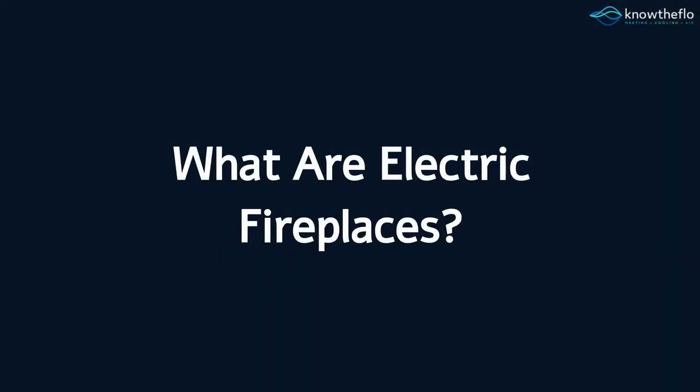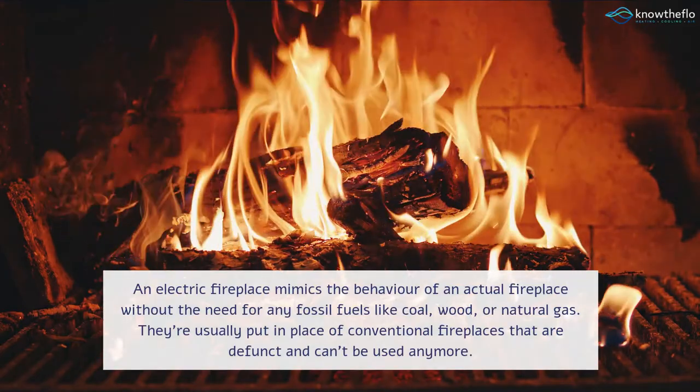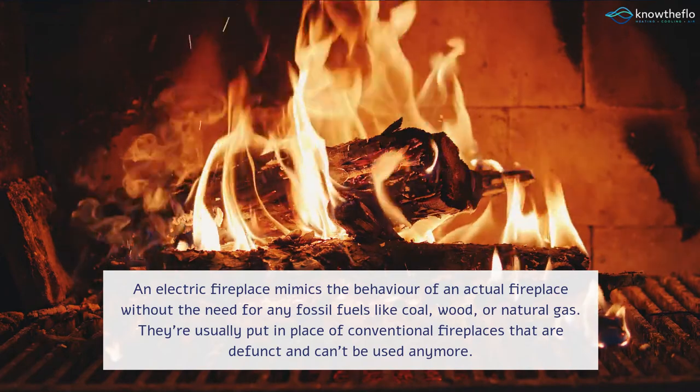What are electric fireplaces? An electric fireplace mimics the behavior of an actual fireplace without the need for any fossil fuels like coal, wood, or natural gas. They're usually put in place of conventional fireplaces that are defunct and can't be used anymore.